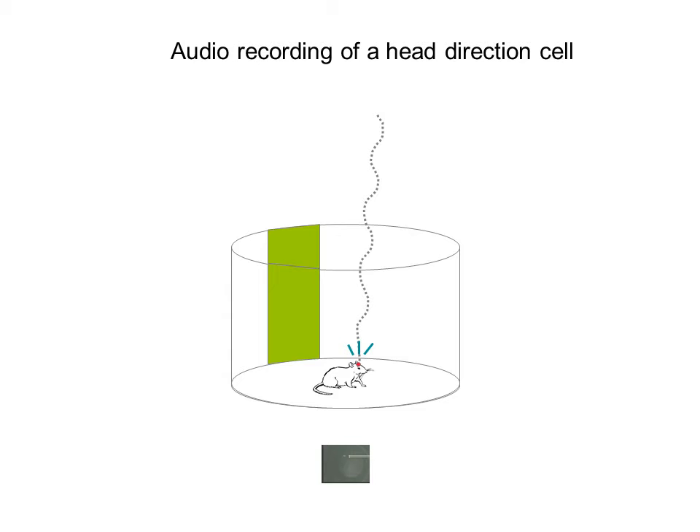This is what a head direction cell sounds like. What you'll hear is the recording of one neuron, and the pop, pop, pop you'll hear is the spiking of one neuron as the animal faces the direction in which the cell likes to fire — its preferred direction. And also, as the animal turns around and faces the opposite direction, the cell does not fire. Here we go.